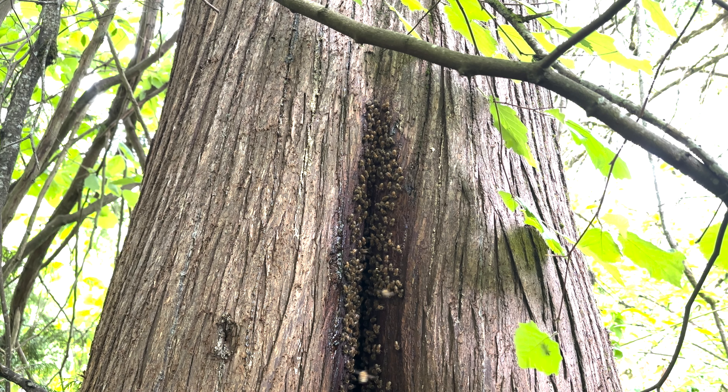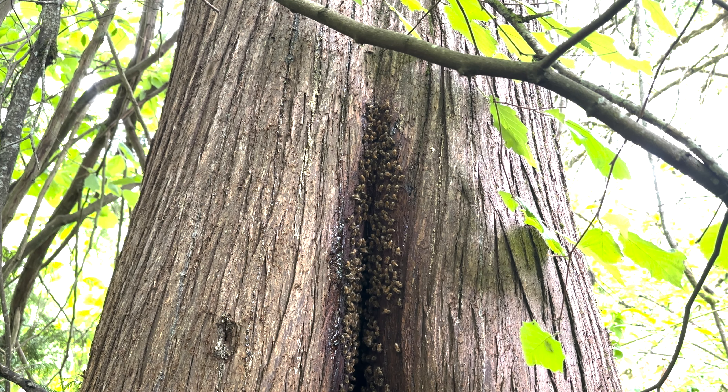You can see this large propolis ring — it's a very large entrance. In fact, anything can get inside here, but the honeybee nest continues to thrive.